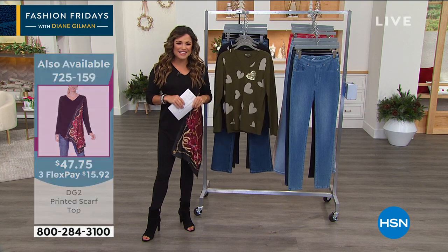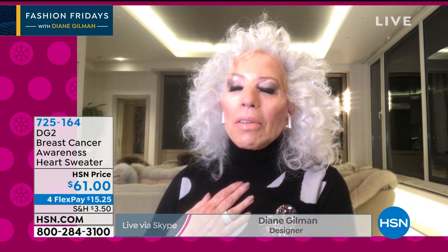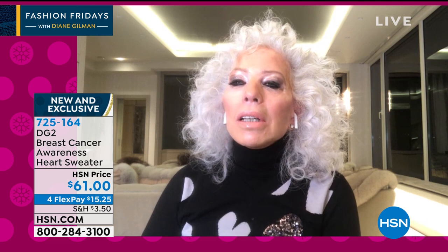I want to welcome in Diane Gilman, joining us live via Skype. Christmas Eve of 2017, I was diagnosed with stage 3 breast cancer. I had an incredible medical team, and more than that, I had all of you. When we announced I was going to step back for a while — turned out to be 10 months — 130,000 of you ladies posted on Facebook and wished me well in just over 24 hours. I was blown away. And I created this sweater because you guys so touched my heart.